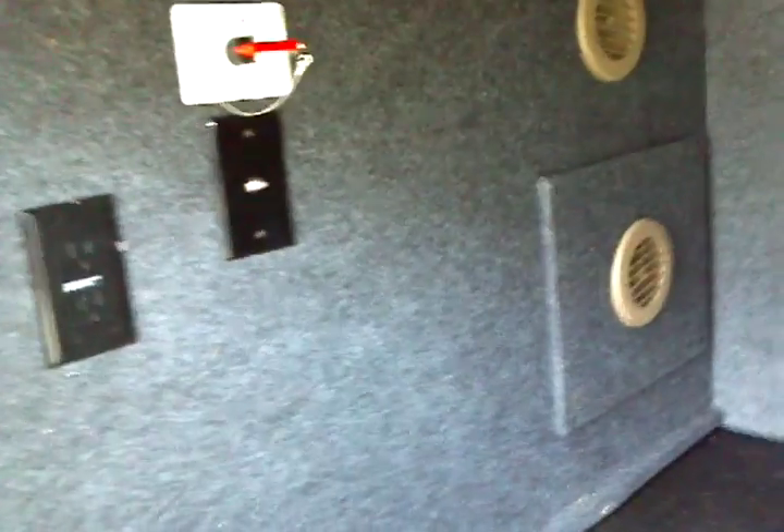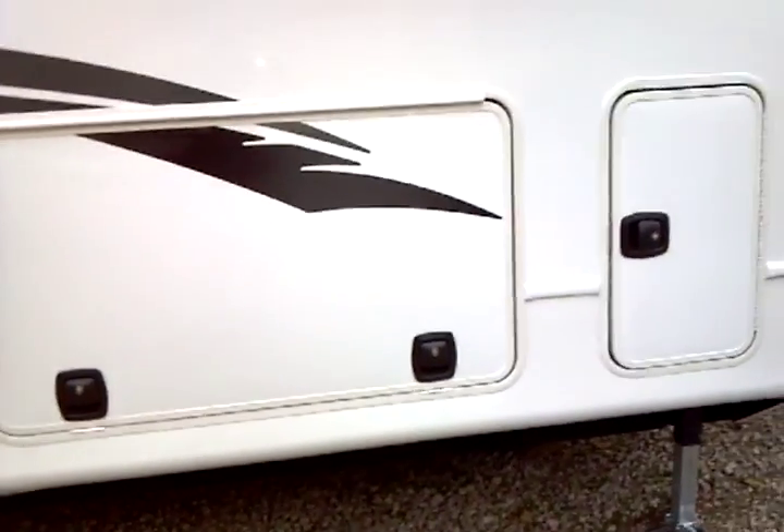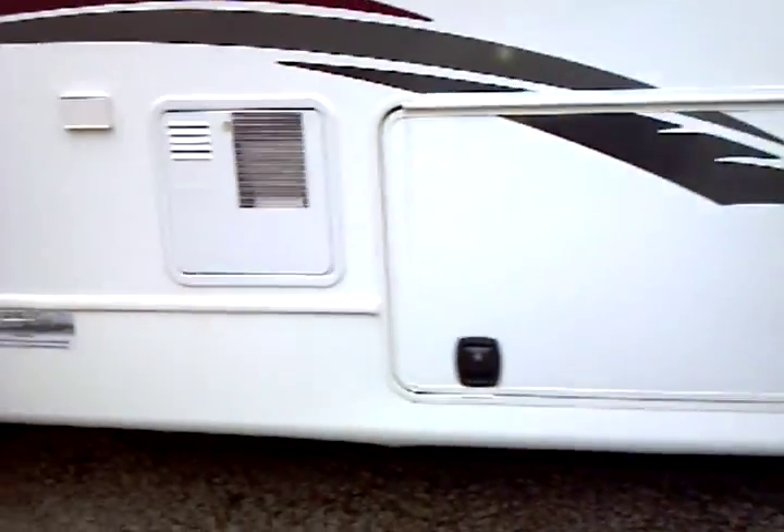We forgot to mention the slam latch doors — very easy and convenient to open them up. Spare tire. You have your shore power line right there. Battery disconnect. Cable connection. Plus venting and duct work to provide for climate control in here. And the slam latch doors — just like that and you're shut and ready to go.